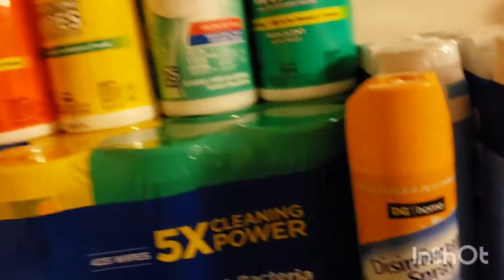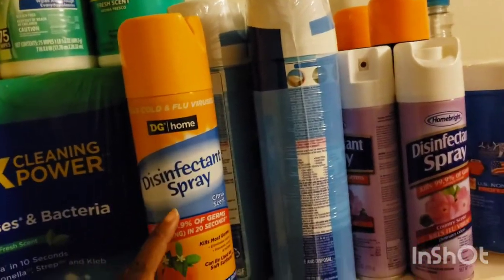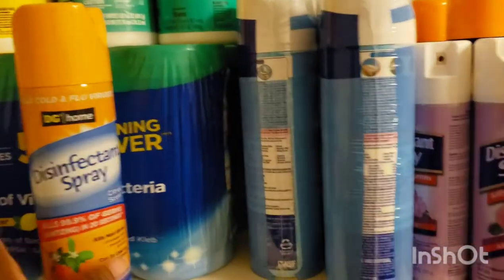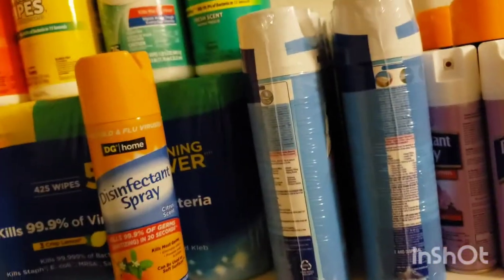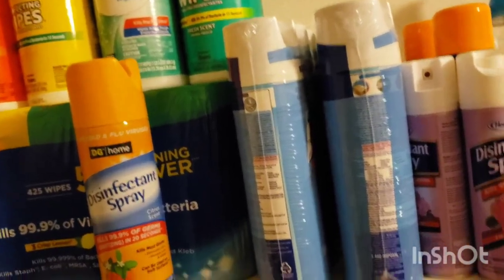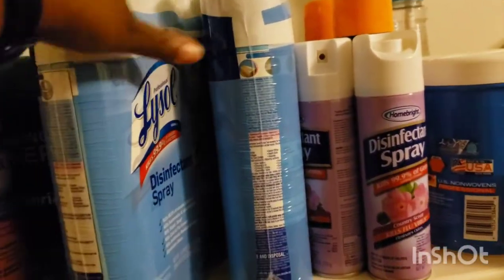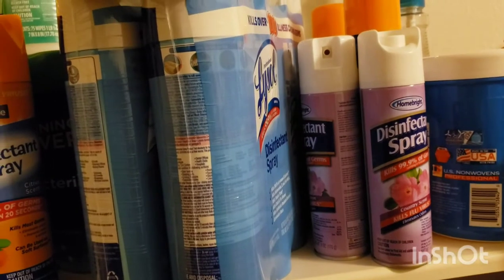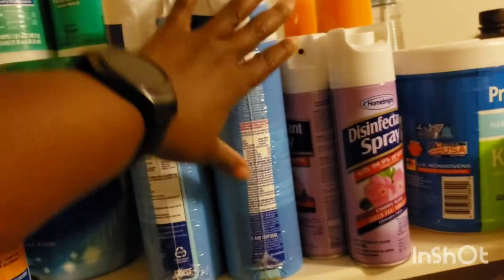That's what I have for my wipes — I should be good. I also have disinfectant spray: one from Dollar General, and another one I'm currently using. I keep one upstairs and one downstairs. I have a Lysol 3-pack and a 4-pack, I think one comes from Sam's and one from Costco. I already had these — I didn't recently buy them.